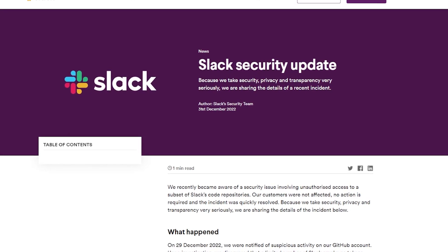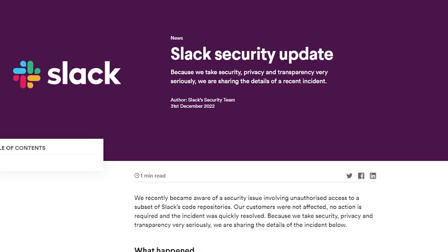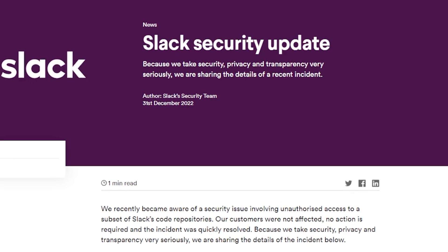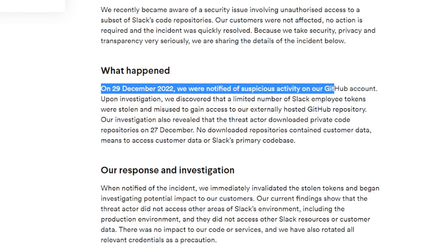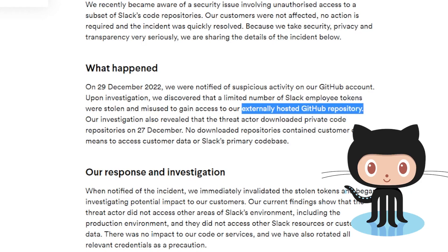While you were out celebrating New Year's Eve, Slack decided to drop a blog post outlining a security update about this most recent breach. Specifically, what we know is that on December 29th, Slack was notified of suspicious activity impacting their GitHub account. Slack is fairly vague in exactly what happened, just saying that a number of Slack employee tokens were stolen and misused to gain access into the externally hosted GitHub repo.